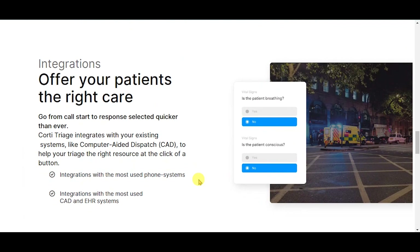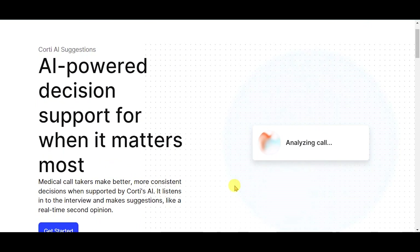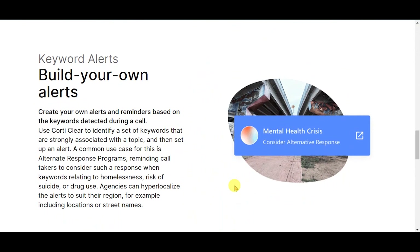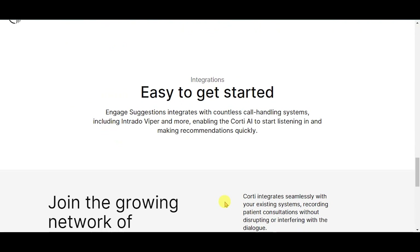Integrations — offer your patients the right care. AI-powered decision support for when it matters most. Recognize emergencies and respond confidently. Response-level suggestions — make the right decision. Keyword alerts — build your own alerts. Integrations — easy to get started.